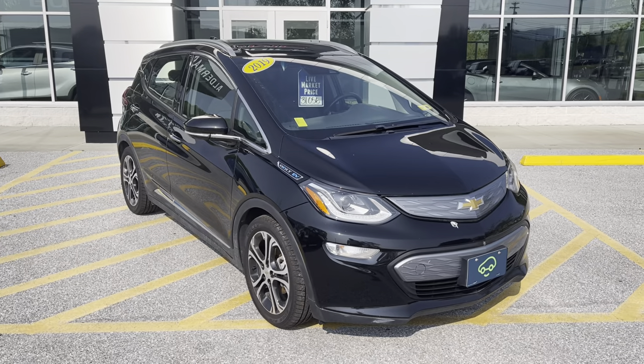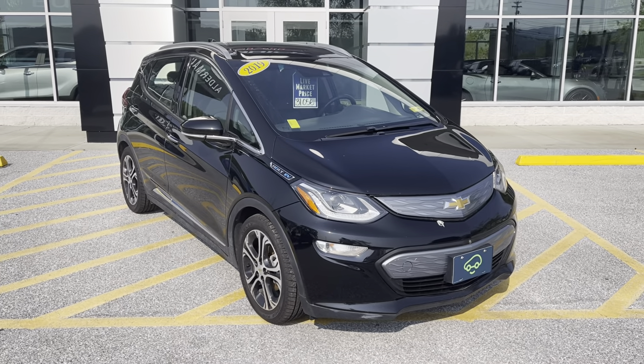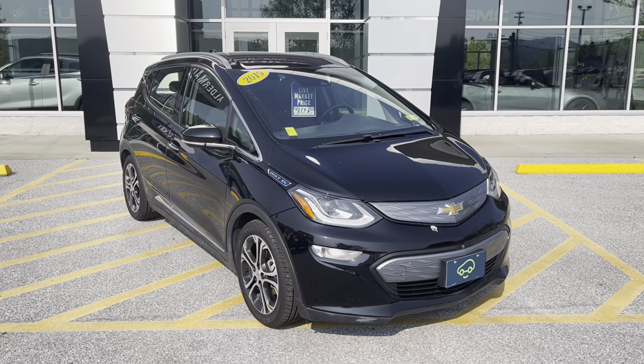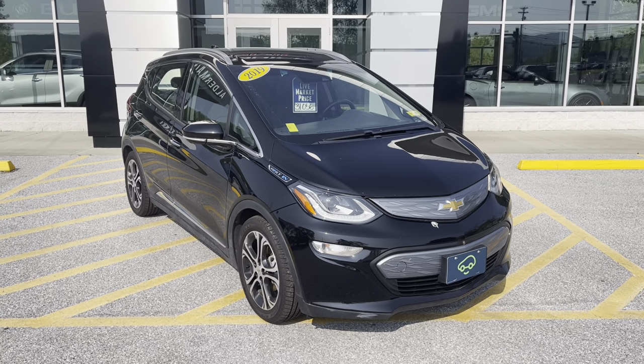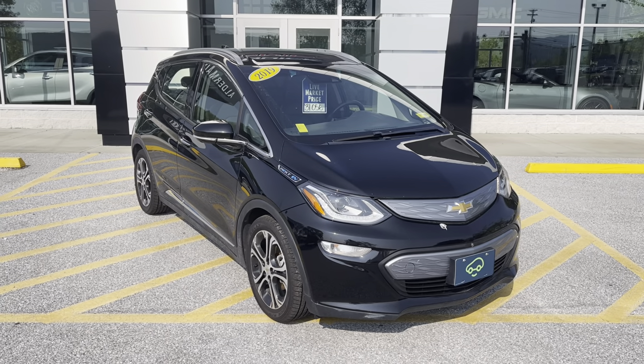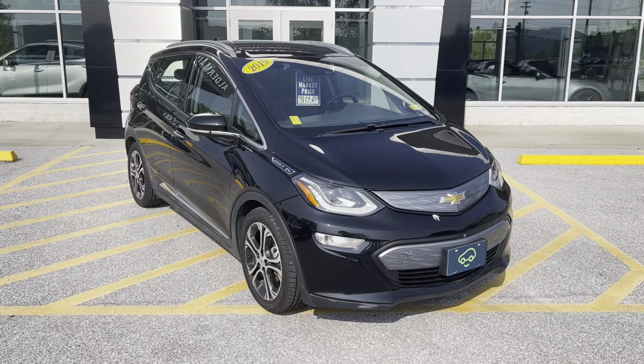If you'd like to learn more about this Bolt — if you're watching this video on YouTube, you can click on the link in the comments below. If you're watching it on Facebook, you can click on the learn more button. Better yet, just come see it in person. We're at 65 Windcrest Road in Rutland, Vermont, just off Route 7 South. Hope to see you soon.